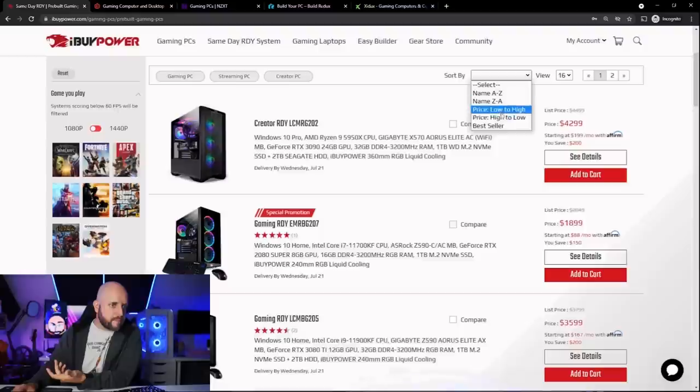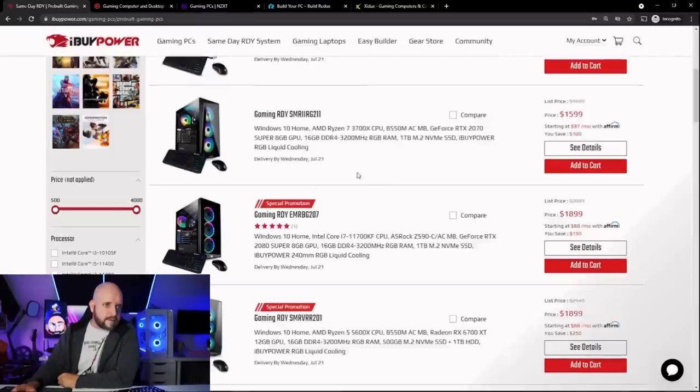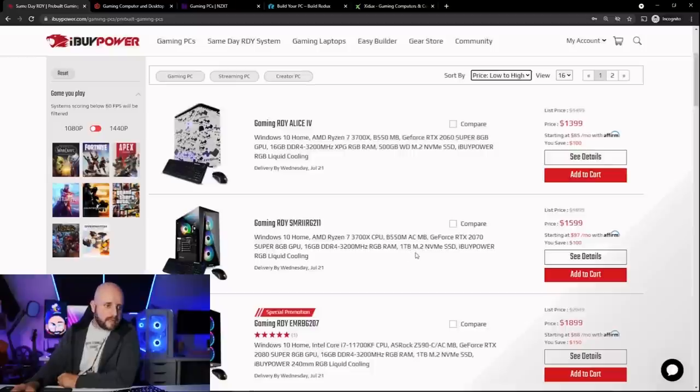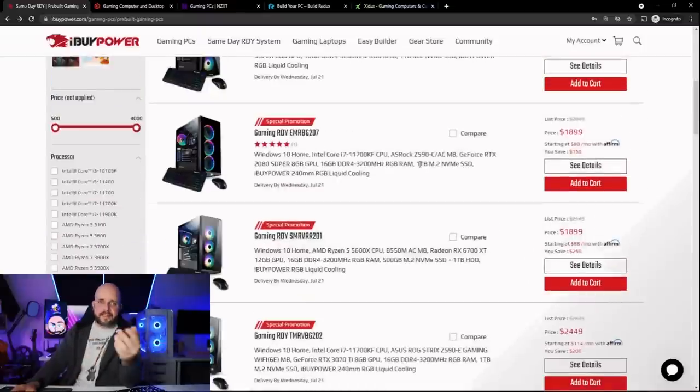Sorting by price low to high — the lowest-priced computer at $1,400 gives you a really unique case and a decently specced computer. All same-day-ready systems ship in a matter of days; I personally received mine in four days. This one says delivery by Wednesday July 21st if you order today, Sunday the 18th. Moving up, $1,599 gets you similar specs with a 2070 Super — that's $200 more — and a 1TB NVMe SSD, plus a 120mm all-in-one liquid cooler for both systems.